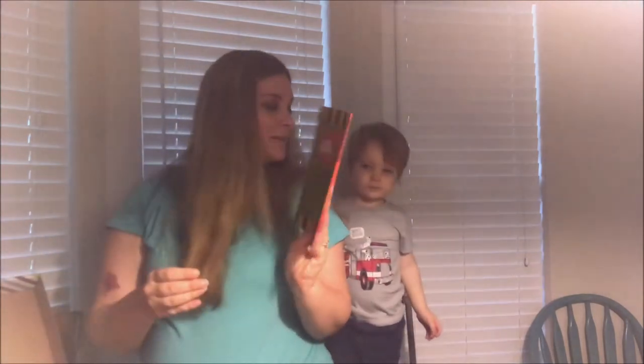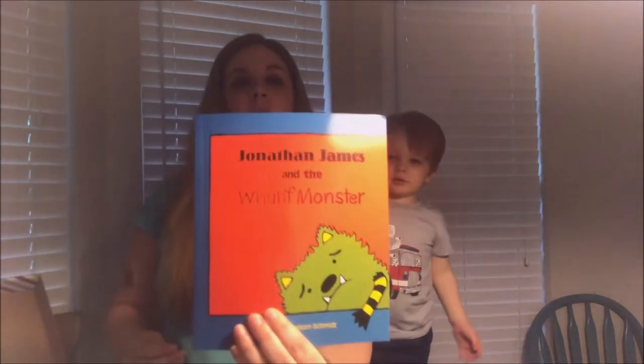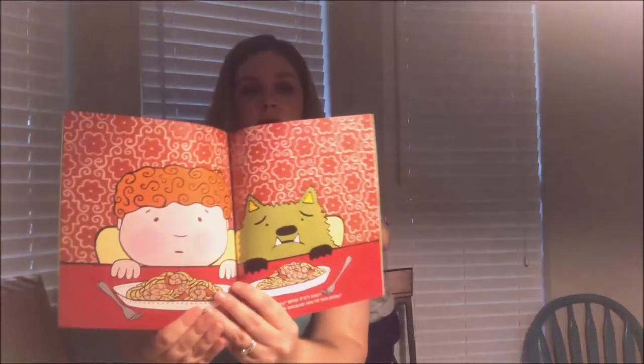This one is called 'Jonathan James and the Whatif Monster' — oh, those are neat pictures!